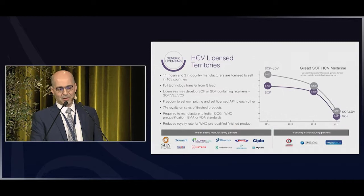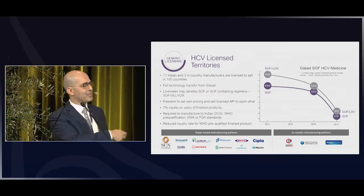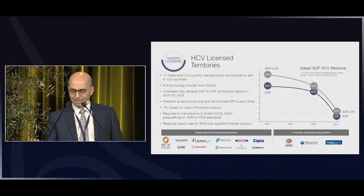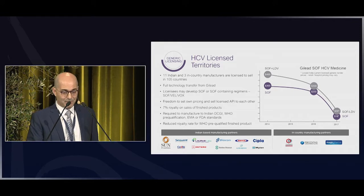The same picture applies to hepatitis C products. All our products — all the sofosbuvir-based combinations — are part of this program, and today you can see much more affordable prices in developing countries.